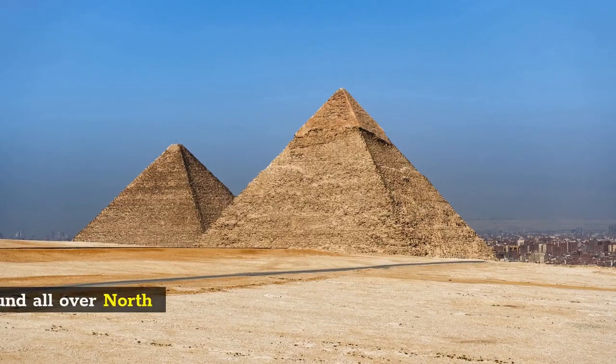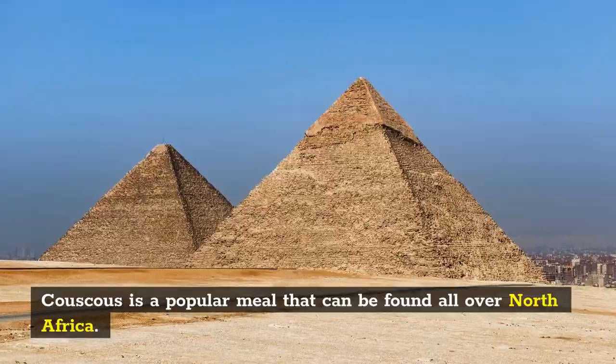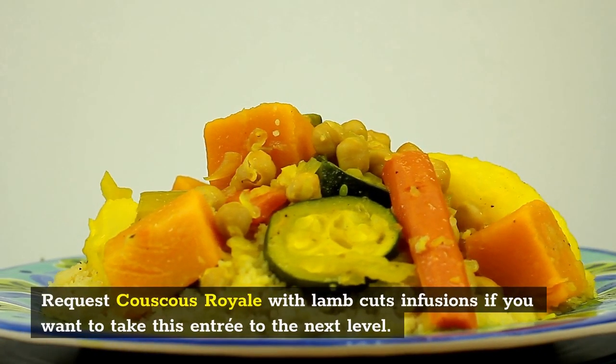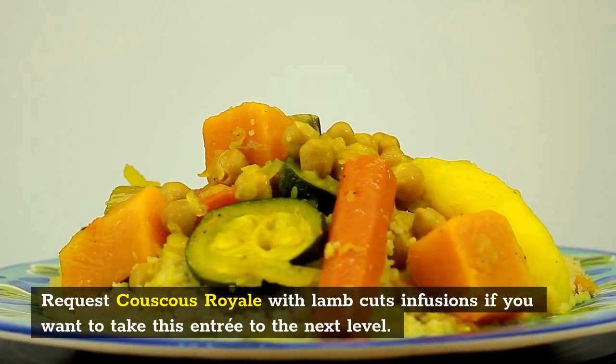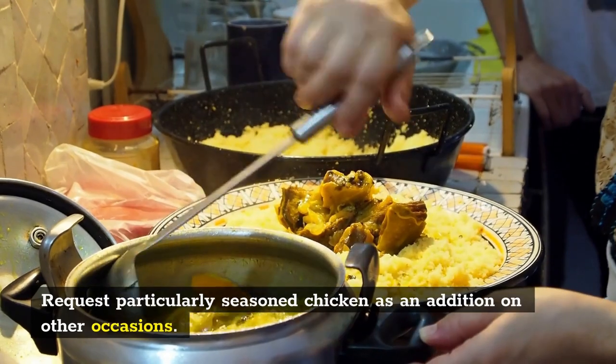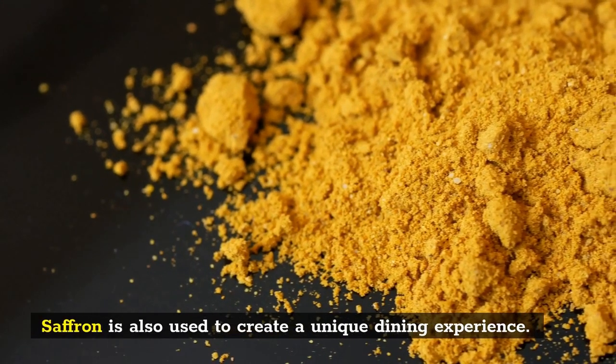Number 3: Couscous Royale. Couscous is a popular meal that can be found all over North Africa, made using steamed semolina. Request Couscous Royale with lamb cuts infusions if you want to take this entrée to the next level. On other occasions, request particularly seasoned chicken as an addition. Saffron is also used to create a unique dining experience.